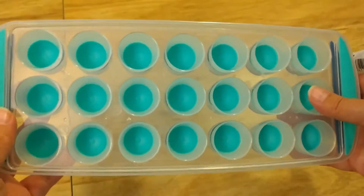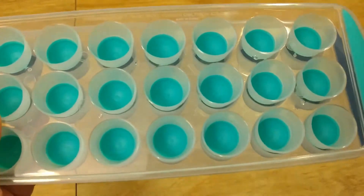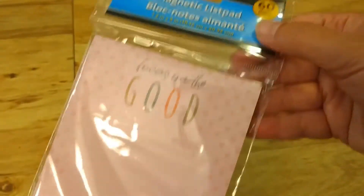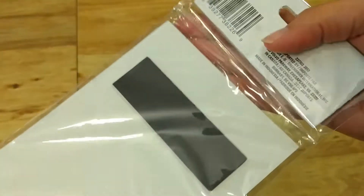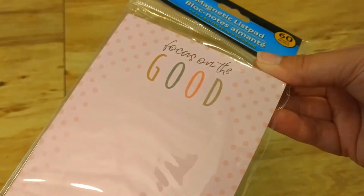I also picked up this list pad. I'm just obsessed with list pads, and I love the saying on this one — 'Focus on the Good' — with some polka dots. Of course it has the magnet on the back. I'm not sure if I'm going to use this at school or at home yet.